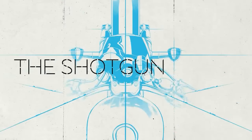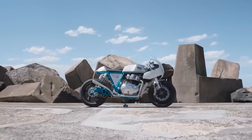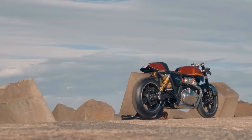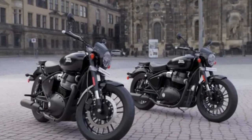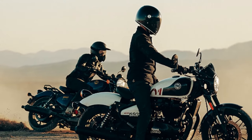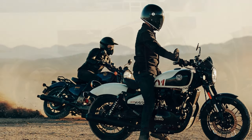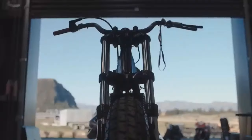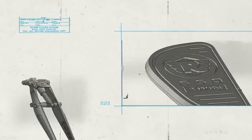The design team at Enfield envisions the Shotgun as a blank canvas for customization, facilitated by the unique modular and removable subframe holding the passenger seat. This feature allows the Shotgun to seamlessly transition between three modes — single-seater, double-seater, or luggage-hauling tourer — simply by turning a key and removing the pillion seat. This versatility not only enhances the bike's functionality, but also allows it to adopt three distinct looks.